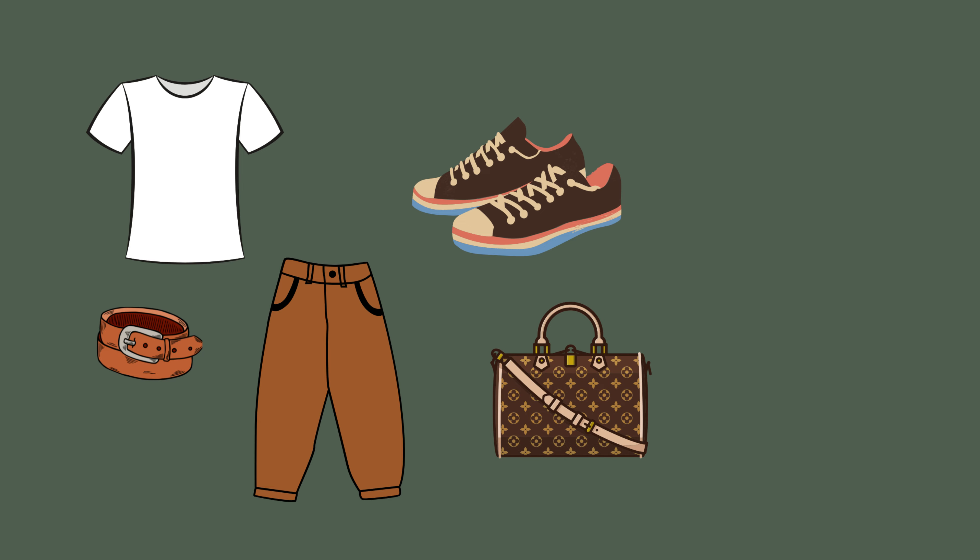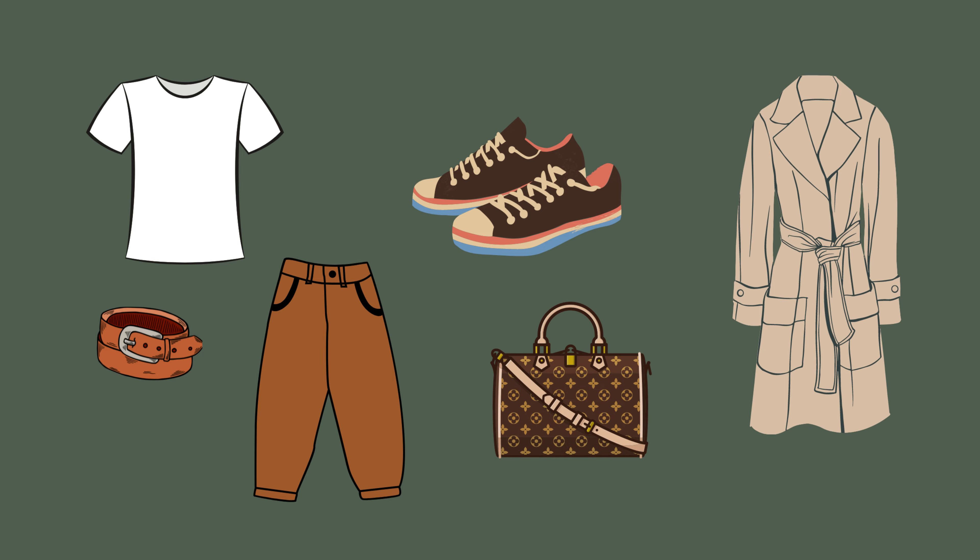While 50 items may seem like a lot, it really isn't when you break things down. I live in an area with four seasons where the weather can change dramatically on a daily basis. I've got 17 tops, three belts, nine bottoms, seven shoes, nine handbags, and five coats.